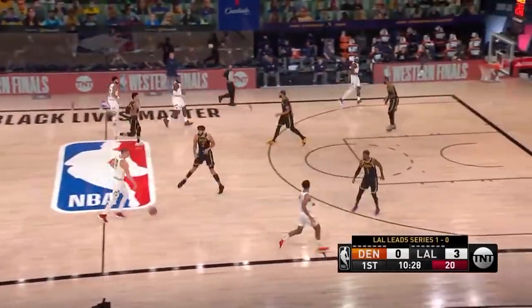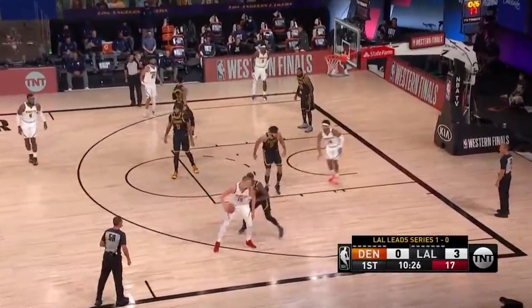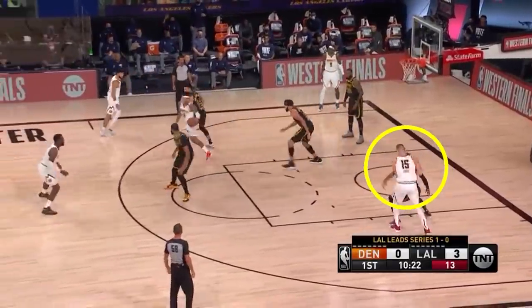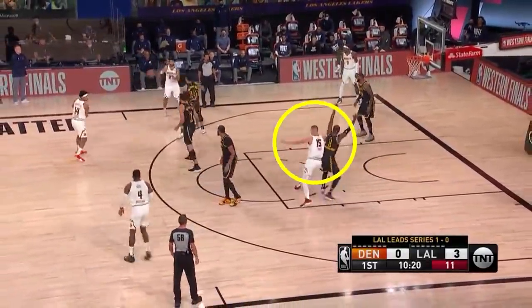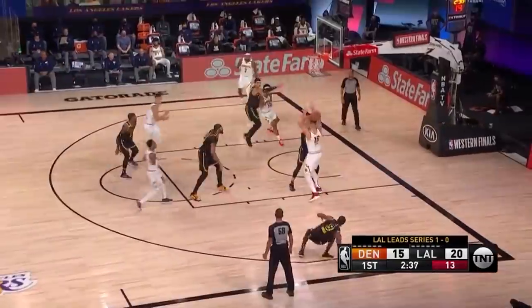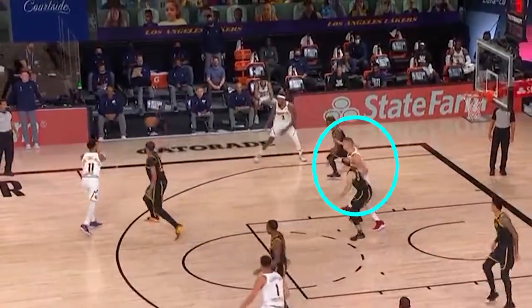The Lakers also played good post-defense on Jokic when a small was switched on to him. The Nuggets run an inverse pick and roll where the seven-foot Serbian receives a ball screen from Gary Harris, and when the Lakers switch it, KCP is on Jokic. But when Jokic tries to catch it in the post, look how physical KCP is — he fronts Jokic and it's a turnover. Here, Caruso is switched on to Jokic, fronts him, and the Nuggets have to settle for a three.